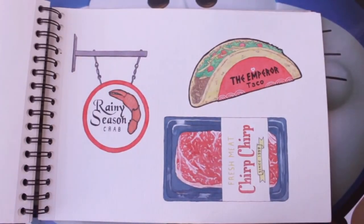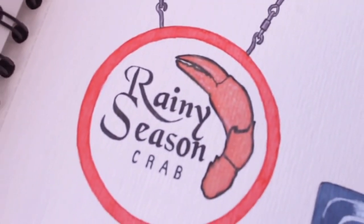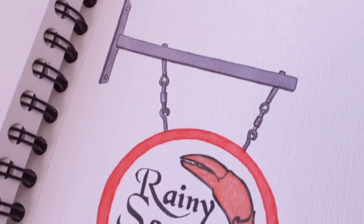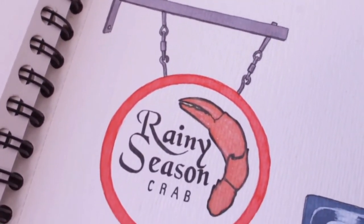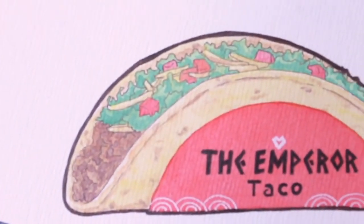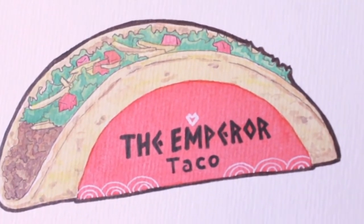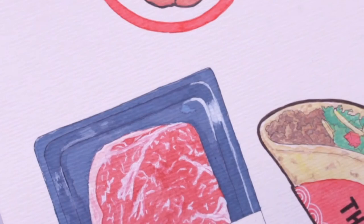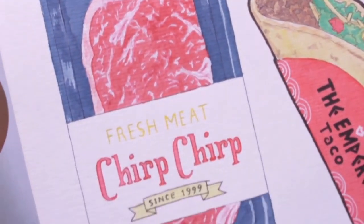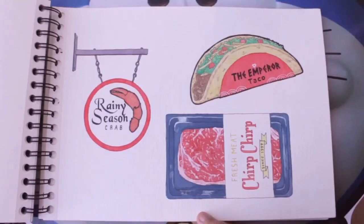Last page for Natsukashi Food. At first I wanted to make something different like a brochure or signage, but I found it so hard so I only made this. This is Rainy Season Crab because Laiguan Lin's name means Rainy Season, then Emperor Taco for Huang Emperor, and one for Woojin since 1990 because he was born in 1990. Sorry for changing the myth — I hope no one takes it wrong.